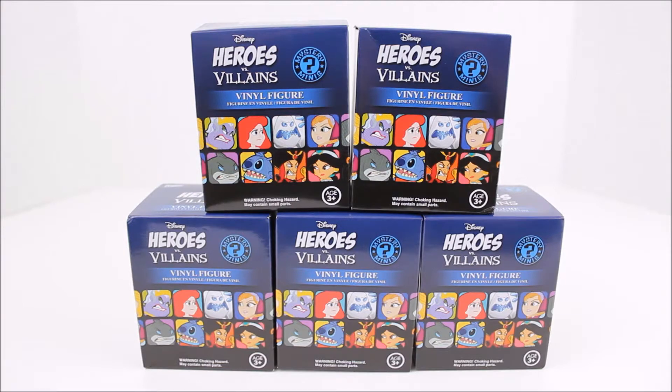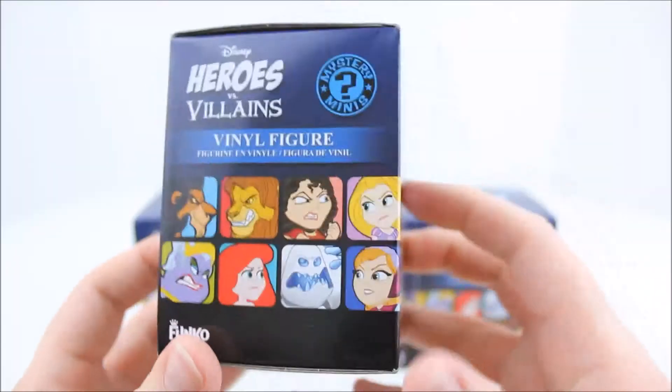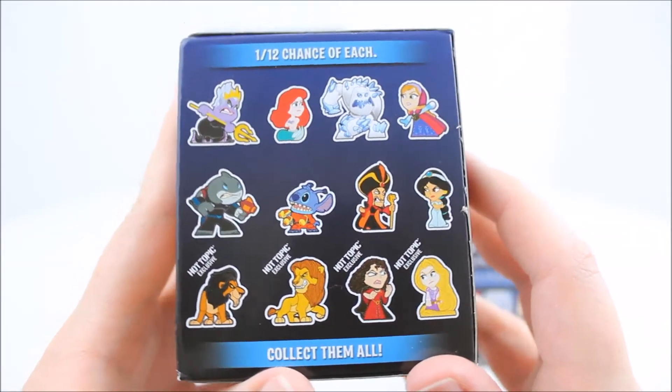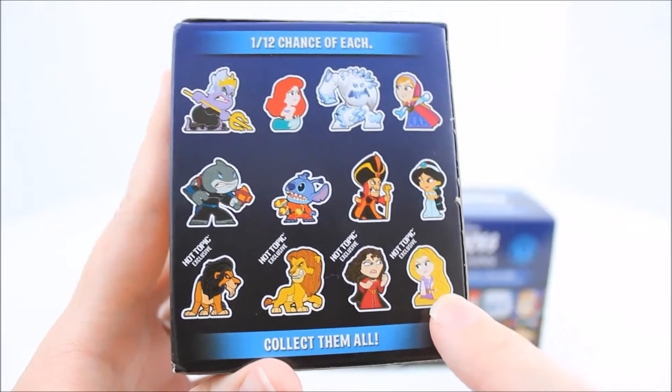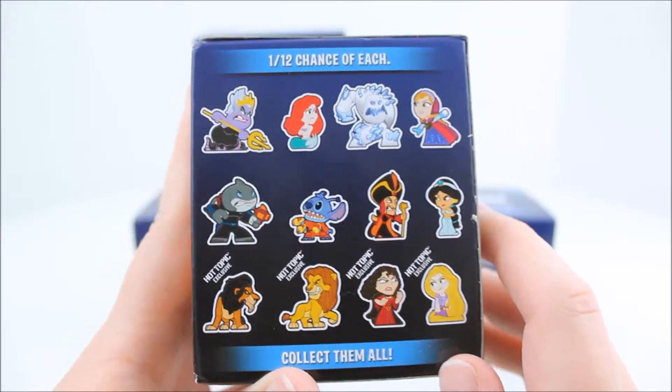I'm super excited to get these open — I've been waiting to get them open for you guys. Let's take a closer look at the box. I really love the art on this box. These are all the ones there are to collect, and there are 4 Hot Topic exclusive ones. I really want to get Stitch and Ariel because I think they look so cute.